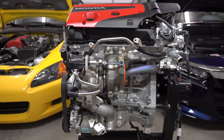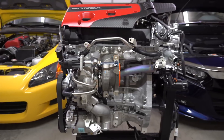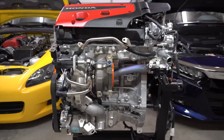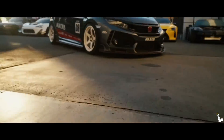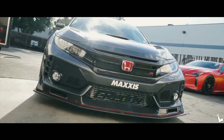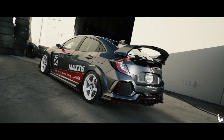Both cylinder heads offer a massive amount of flow especially compared to some of the competition. Another interesting feature on the K20C is the integrated exhaust manifold, which combines all four exhaust ports into one. This system is way more compact — instead of having a large header it's all designed right there on the head — and it also helps spool the turbo up quicker.